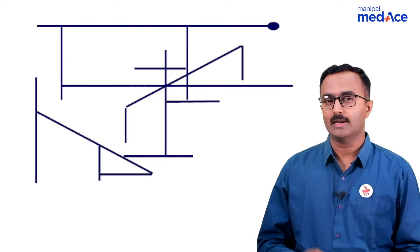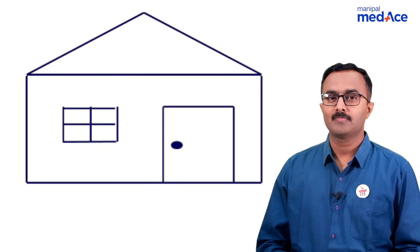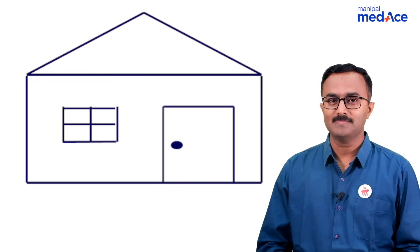Let us do it again with the lines bit rearranged. Here is the diagram. Now, it seems easy, familiar.